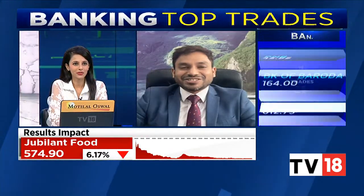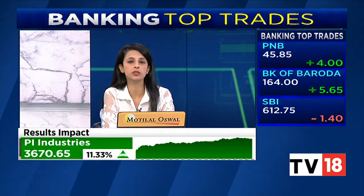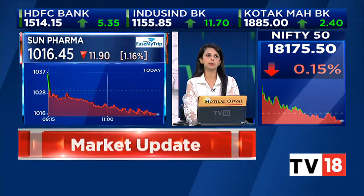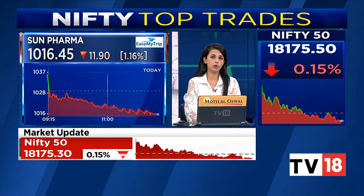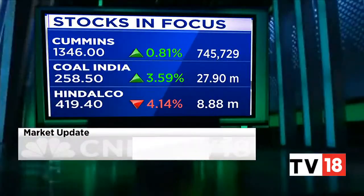Thanks very much to Aditya for joining us. Just want to point out Sun Pharma, which is now at the low point of the day. There was negative news — the Mohali unit has received an Official Action Indicated status from the USFDA. That's the reason for the subdued trade in Sun Pharma. However, it's worth noting it's been a rank outperformer, up 20% on a year-to-date basis, so perhaps the street is not too stirred by the negative news. We'll take a short break and come back with more stocks — stay tuned.